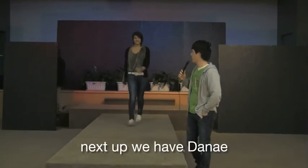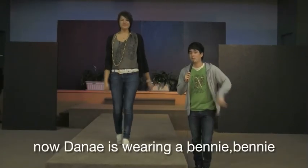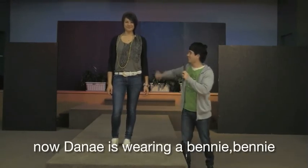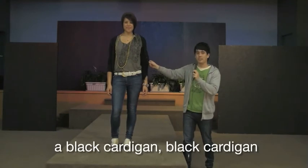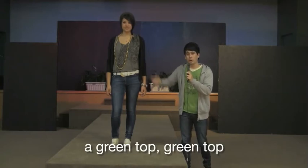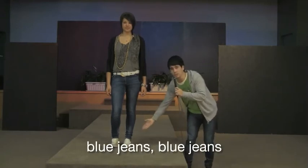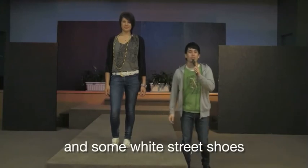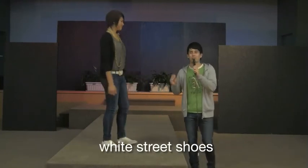Next up we have Dene. Dene is wearing a beanie, a black cardigan, a green top, blue jeans, and some white street shoes. Thank you Dene.